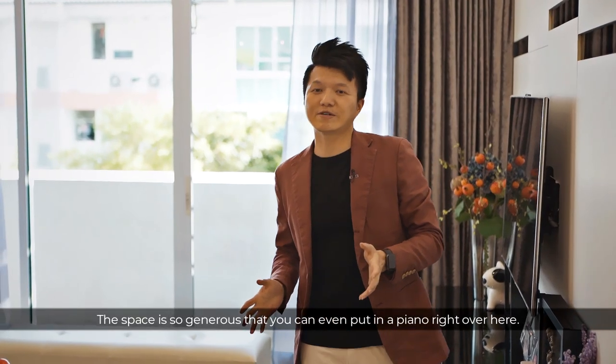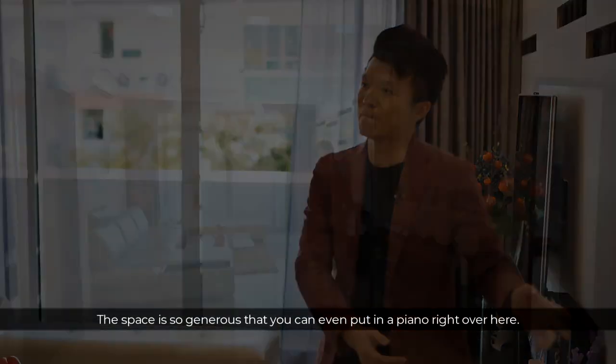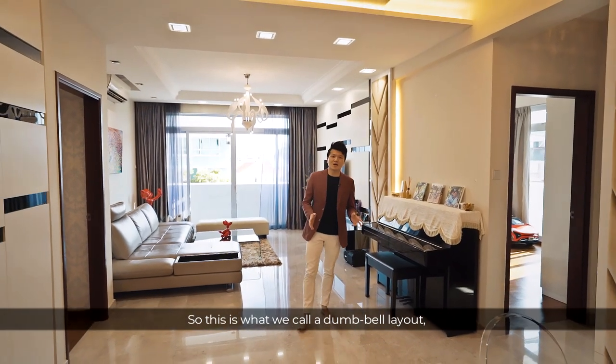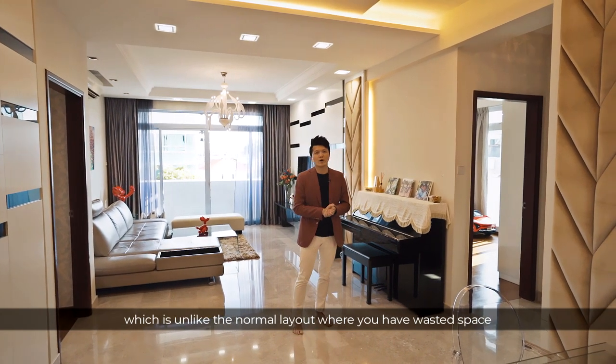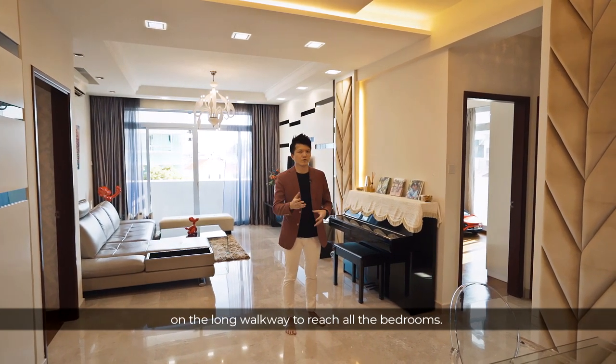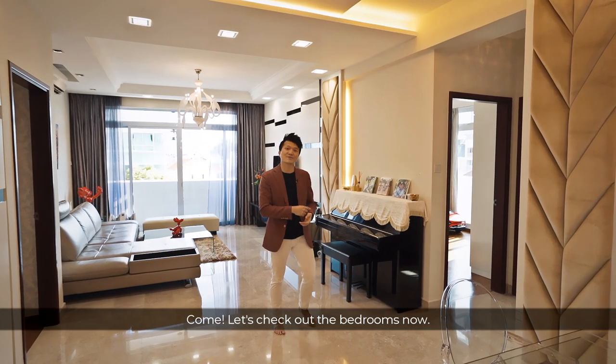The space is so generous that you can even place a piano right over here. This is what we call a dumbbell layout, where we have bedrooms on both sides of the living room, unlike the normal layout where you have wasted space on a long walkway to reach the bedrooms. Come, let's check out the bedrooms now.